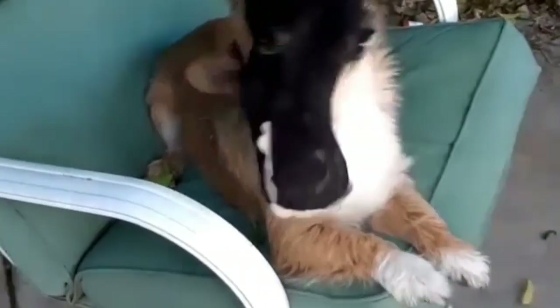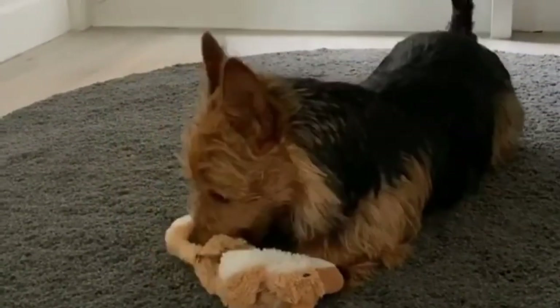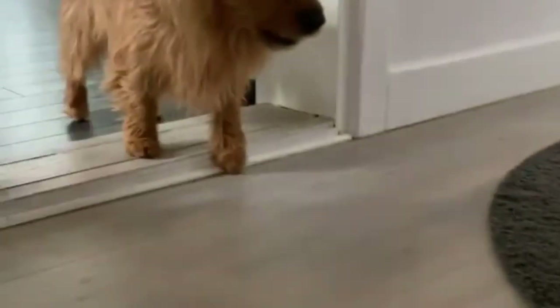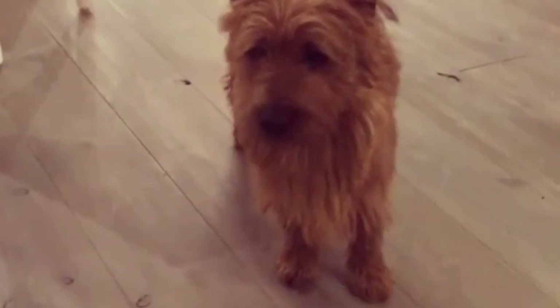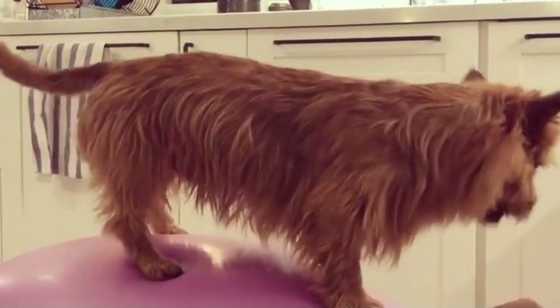The Australian terrier is an amusing little dog who appreciates a frequent amount of exercise. He works well as a pint-sized watchdog and enjoys active outdoor play. Although his natural coat does not require much grooming, owners will still have to commit some time to brushing and caring for this tiny terrier.